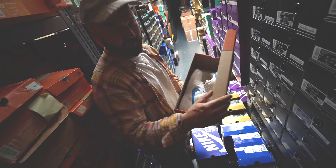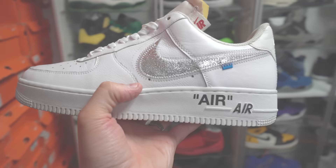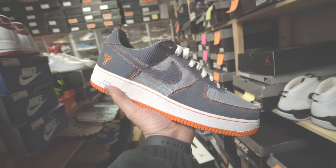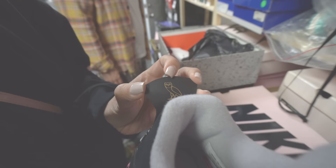A few days ago, I uploaded part one of my Project Blitz video where we looked at some rare Dunks, Air Force Ones, and much more. Today we are going into the Project Blitz vault. This is where they have some of the rarest and craziest sneakers in the entire inventory, from player exclusives to samples to stuff nobody has ever seen before.